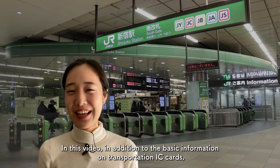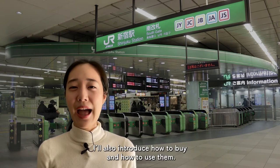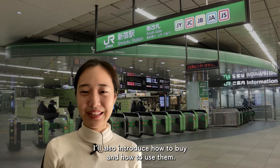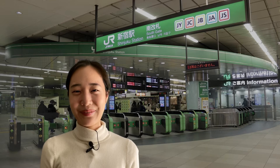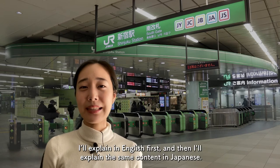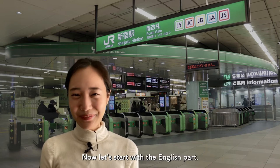In this video, in addition to basic information of transportation IC cards, I will also introduce how to buy and how to use them. Please take a look to the end. I will explain in English first, and then I will explain the same content in Japanese. Now, let's start with the English first.